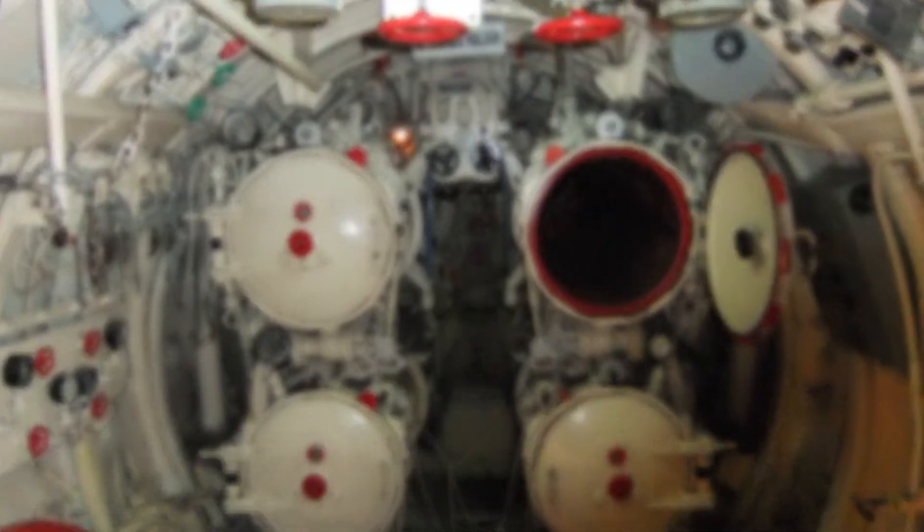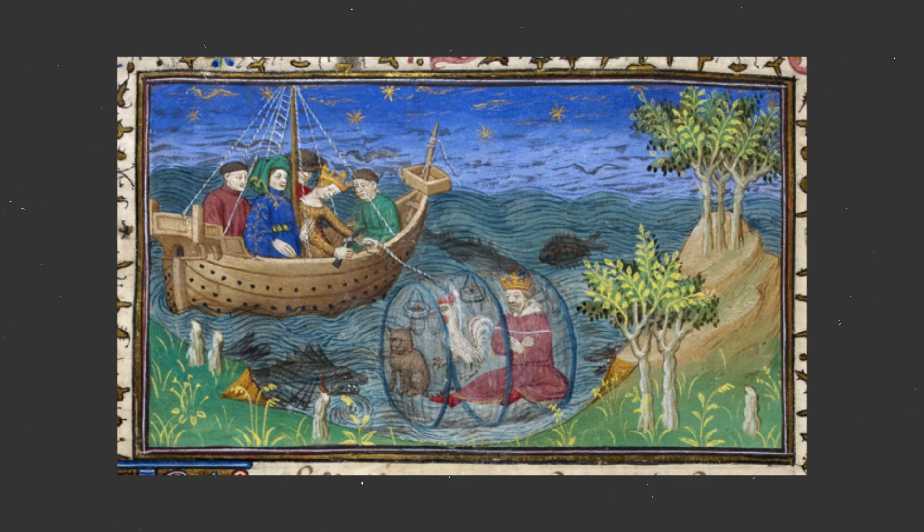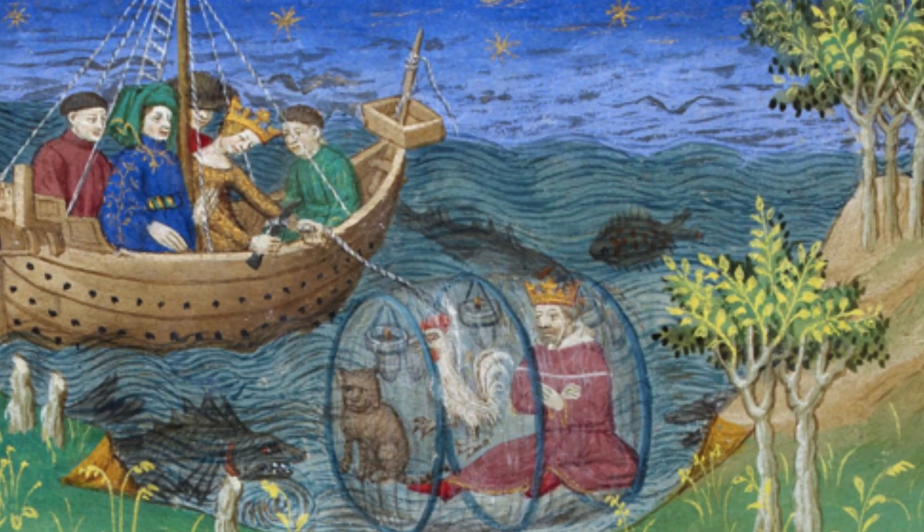Torpedoes are stored in torpedo tubes — they are basically self-propelled underwater missiles. In modern submarines, torpedoes are usually placed at the front. While early attempts such as those by Alexander the Great were very rudimentary, the advent of propulsion systems, fuel, and sonar spurred an increase in submarine technology. The introduction of the diesel engine and then nuclear submarines saw further expansion in submarine use, and World War I, World War II, and the Cold War helped solidify the submarine's place in popular culture.